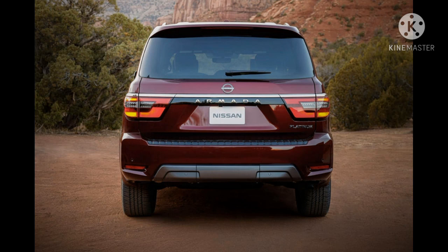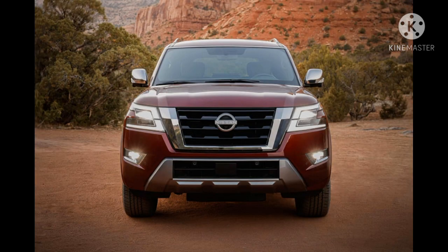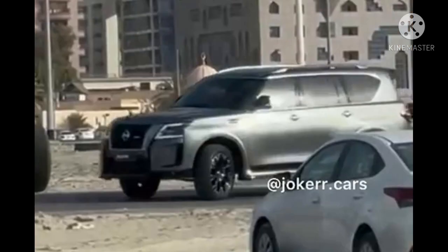Nissan also sells a more powerful variant, but not in the U.S. sadly. Outside of America, good news for the GCC countries — the Nissan Armada is sold as the Patrol, and in regions like the Middle East, Nissan also offers a high-performance version tuned by Nismo. A video shared by Instagram page joker.cars shows the new Nissan Patrol Nismo completely undisguised, shooting for a commercial in the Middle East.